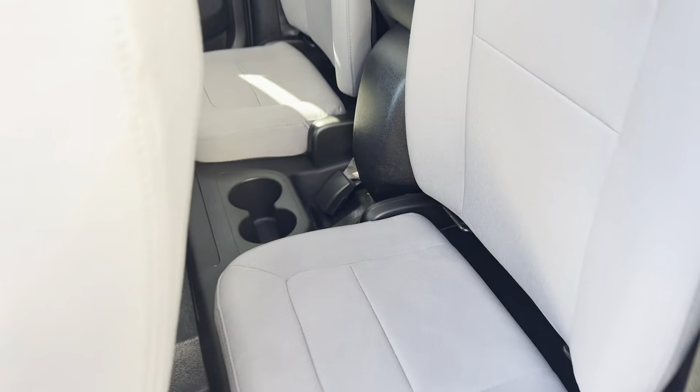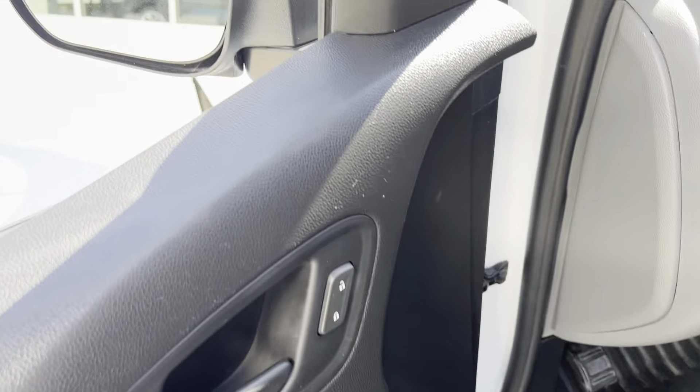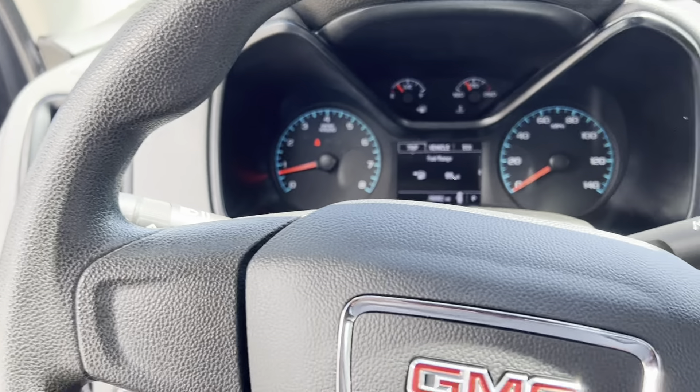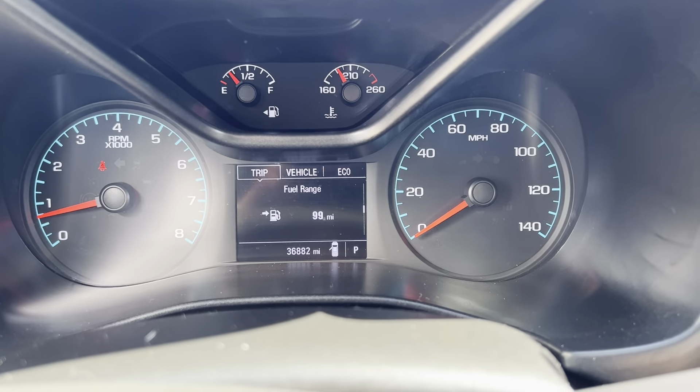Of course, cup holders there for the rear. Automatic lights, two and four-wheel drive. Odometer reads 36,882 miles.